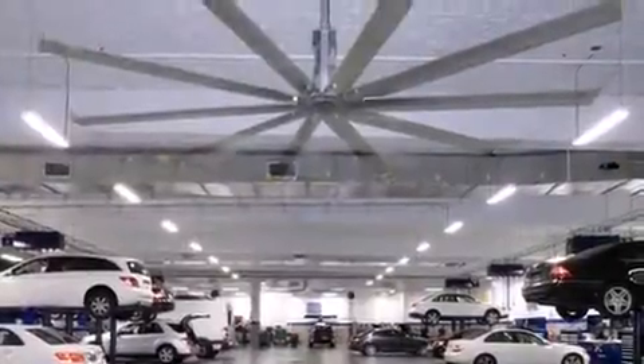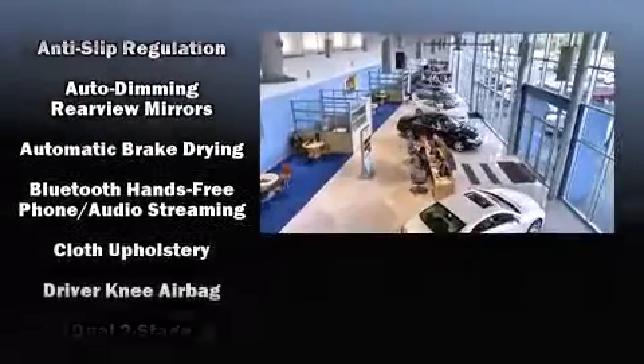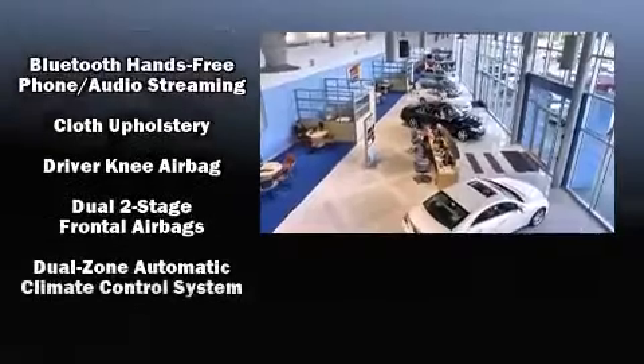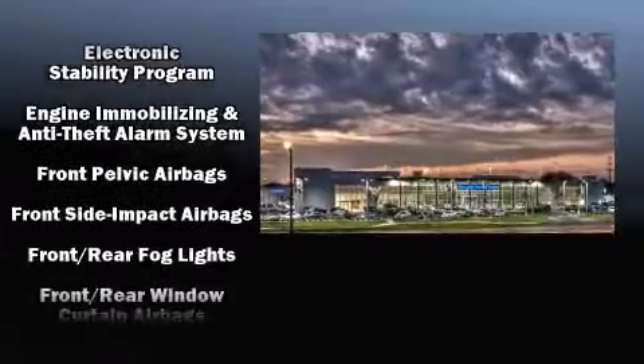Mercedes-Benz prioritized fit and finish as evidenced by a tachometer, a trip computer, automatic dimming door mirrors, power front seats, rain-sensing wipers, and cruise control.